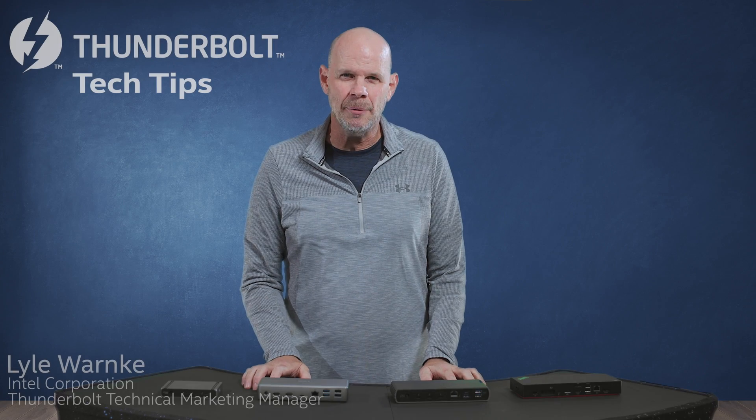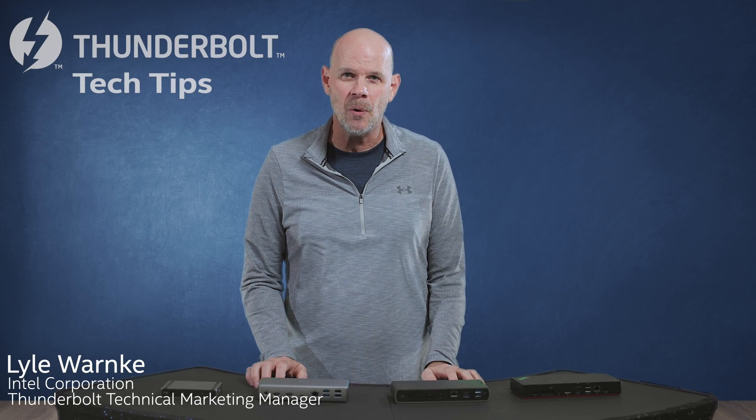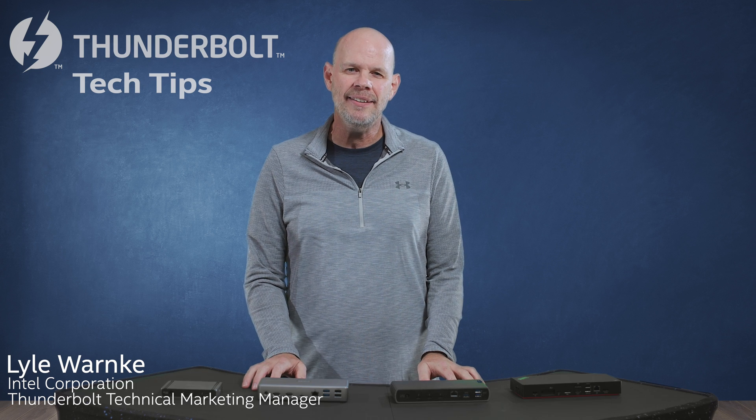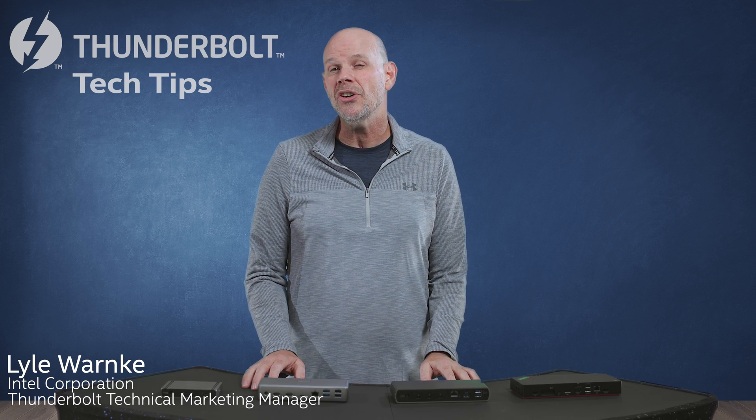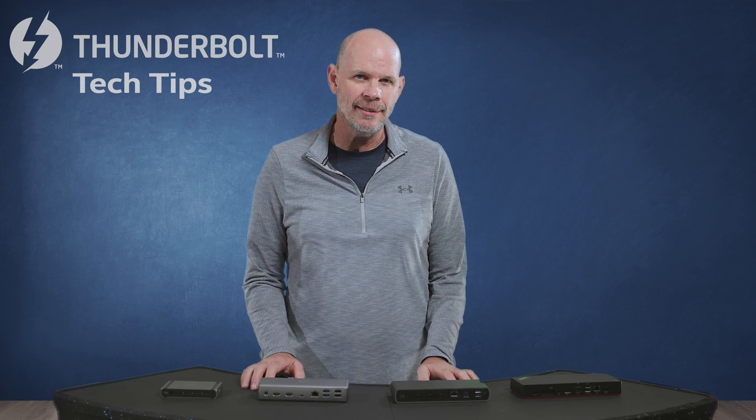Hey, everyone. Welcome to Thunderbolt Tech Tips, your source for all things Thunderbolt. I'm your host, Lyle Warnke, and today's topic is going to be Thunderbolt 4 Docks, and specifically researching dock solutions that are going to fit your needs.